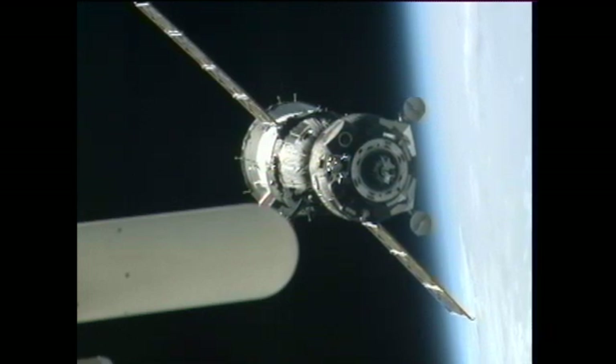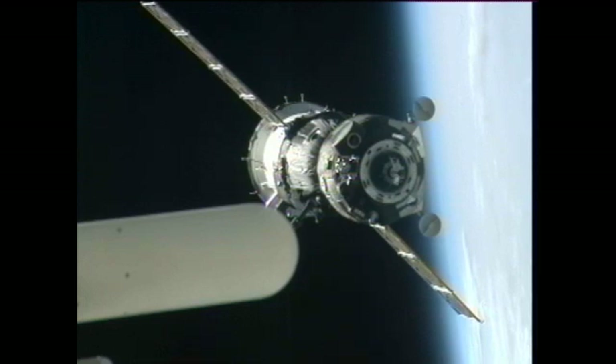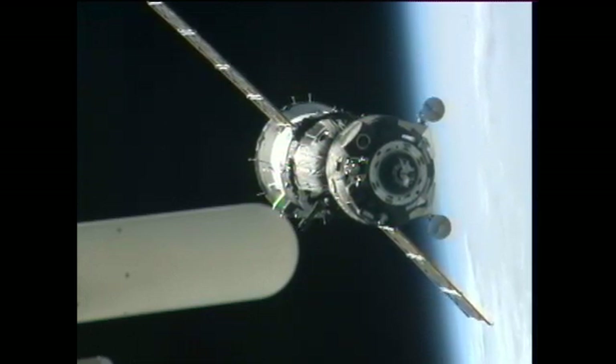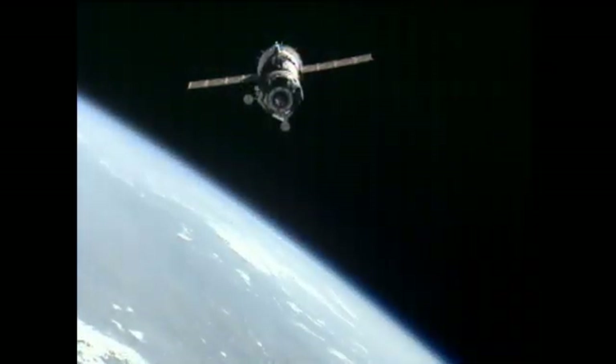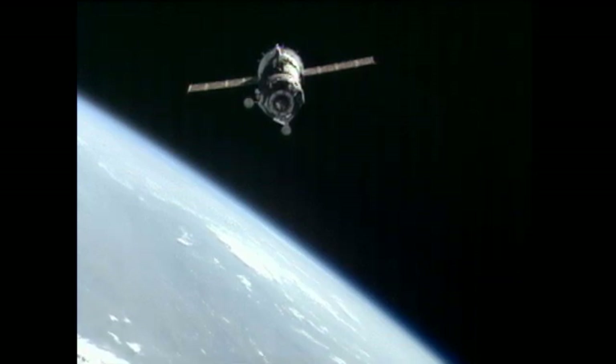We confirm SSPP group, ladies and gentlemen. Final approach parameters are nominal and we are aligned. Now flying over northwest Kazakhstan, just 40 meters away from the International Space Station, the three-section Soyuz vehicle.